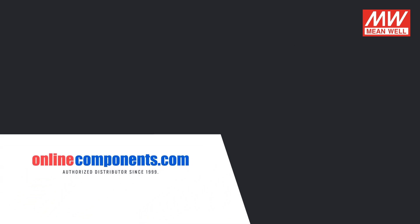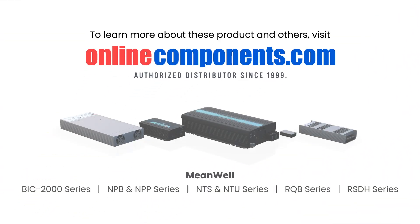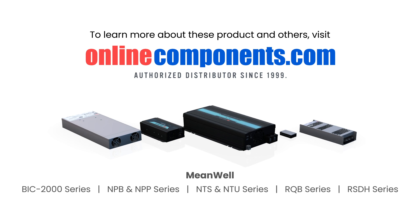To learn more about Meanwell's electric vehicle power supplies or purchase these parts, click the link in the description below.